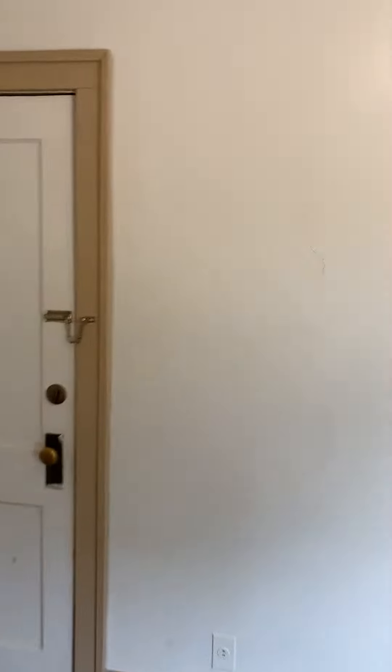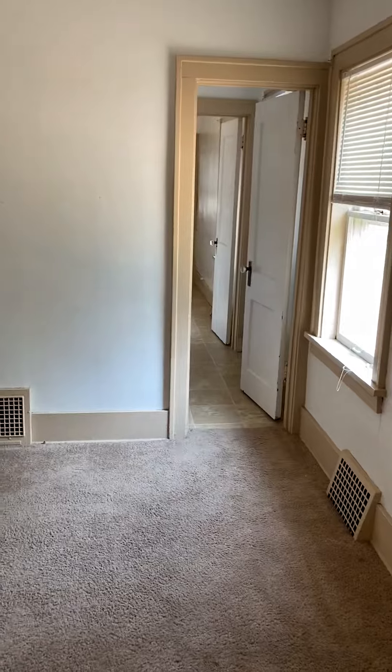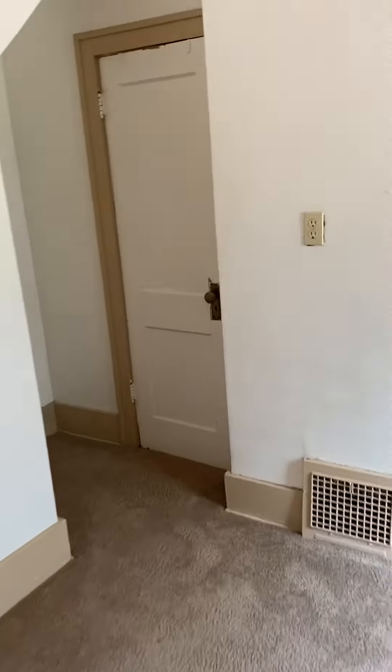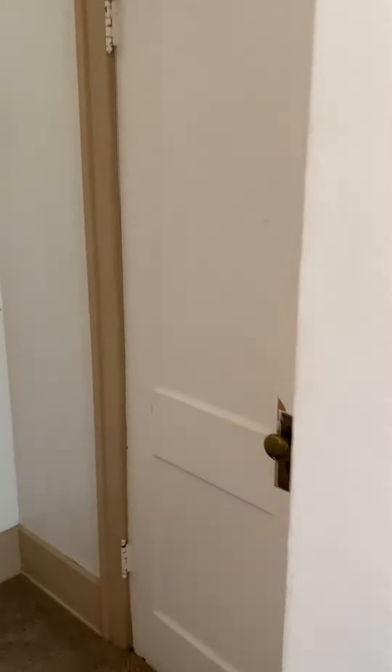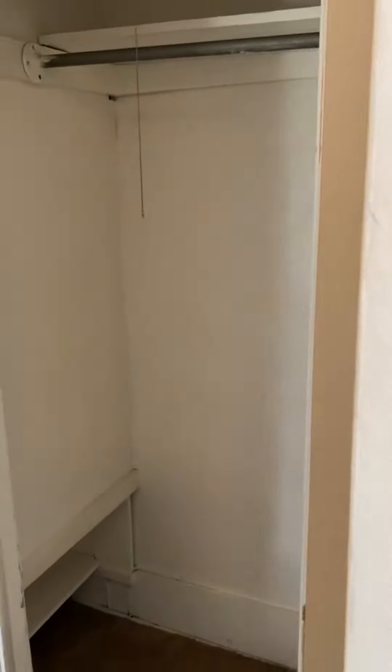So this is a one-bedroom with lots of little cute nooks and crannies in this vintage home. You've got a full closet here, as you can see, a full closet, and then some built-ins here.